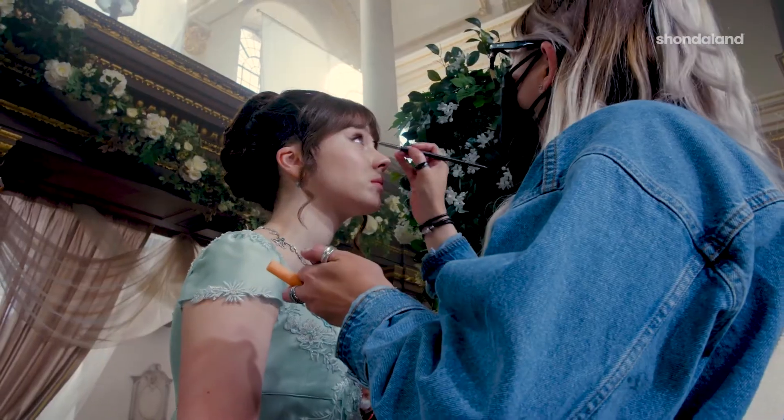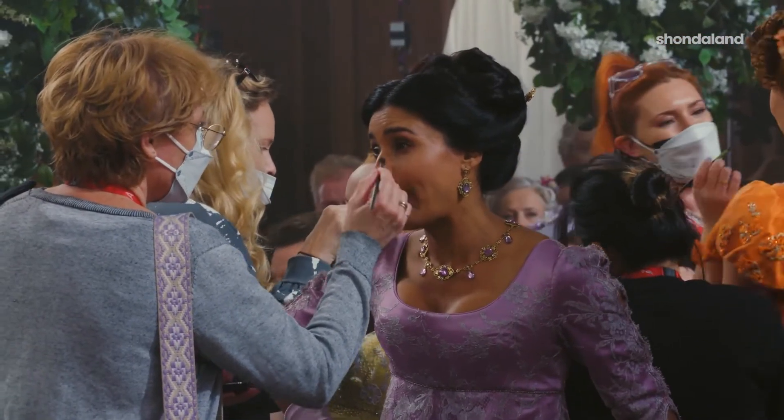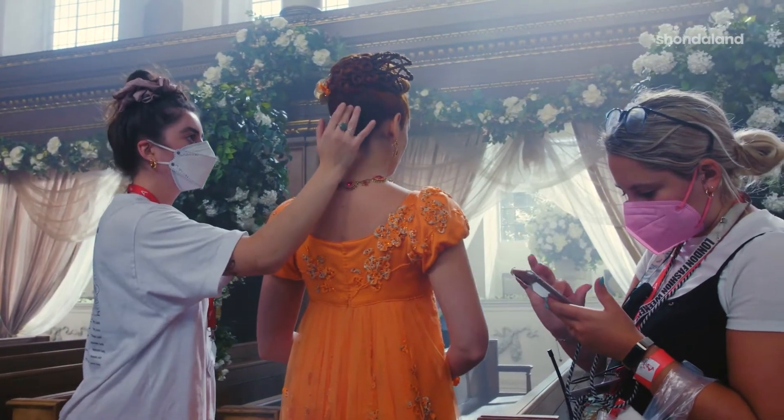Hair and makeup needs to work really closely with costume. Let's say you've got a fascinator that's got a beautiful movement — then you want that movement to follow through in the hairstyle as well. So you have to work really well with costume. We're constantly on the phone, constantly checking in. It's really important that the two work together.